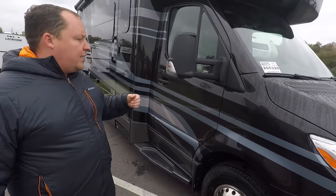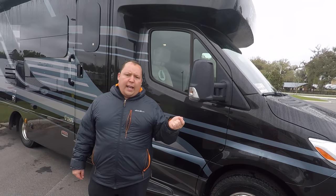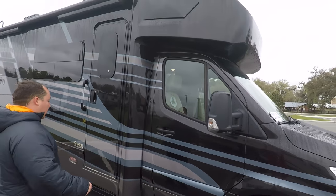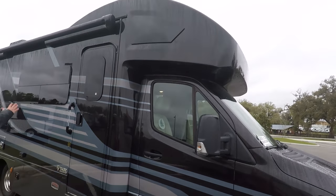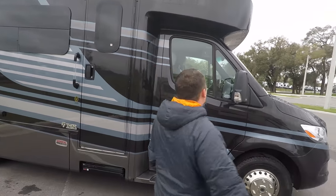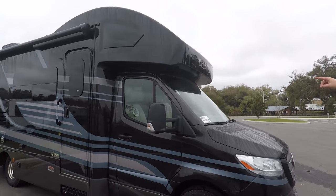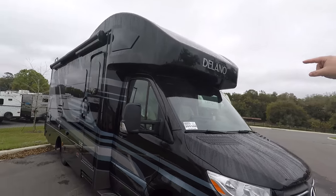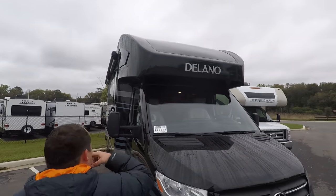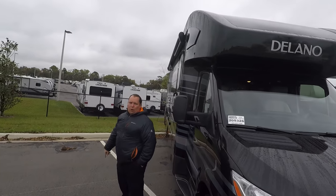It just looks really nice. It's the 3.0 liter V6, 188 horsepower. Coming down the side, you have full body paint which looks absolutely beautiful. You have a nice seamless fiberglass front cap, and they did add a windshield up there. You can see that they have frameless windows throughout the whole motorhome.